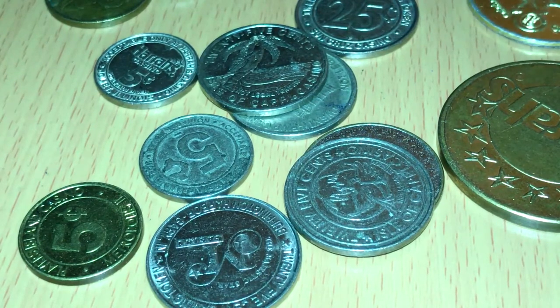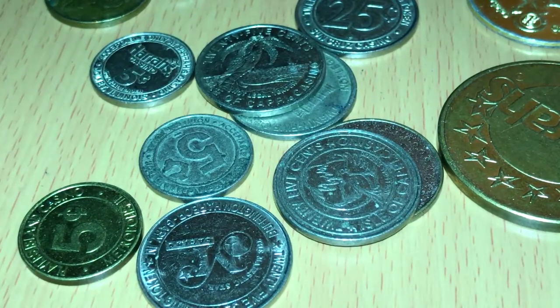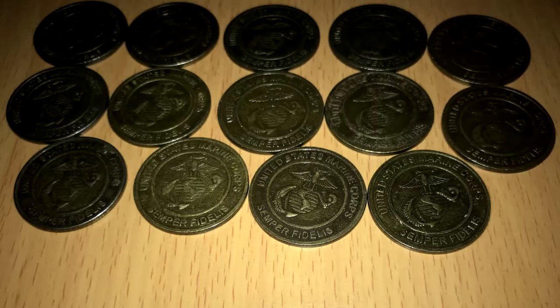Like many other charities, Toys for Tots uses mail solicitation to get donations. Every year around Christmas, my family, like millions of others, gets letters for Toys for Tots asking for a donation, which we oblige. Included in the letter is a well-made token. I think these tokens are made from bronze, I'm not 100% sure, and the designs change from time to time.